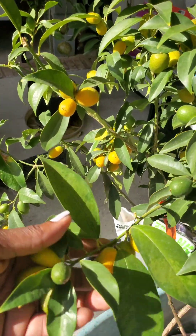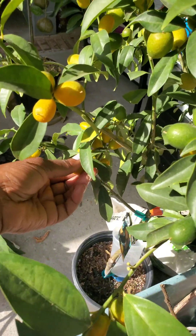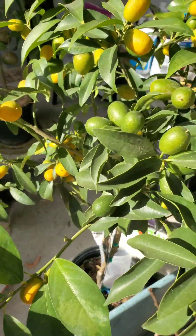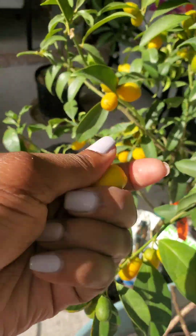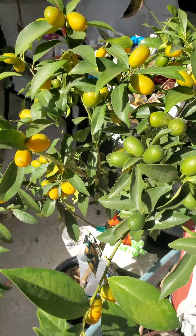Over on this side I have my kumquat tree. She is doing so good. I cannot wait — I've been picking a few fruits off of her. Every time I come out here and I see one that I think is ready, I just pick them. All you have to do is just pick them, wash them off, and sometimes I just rub them and pop it in my mouth. And you eat the whole thing.